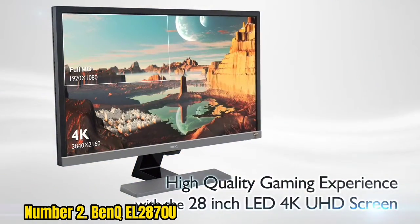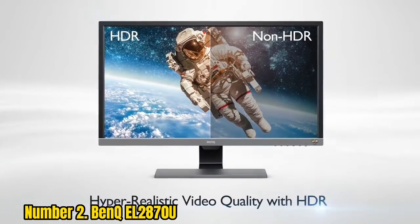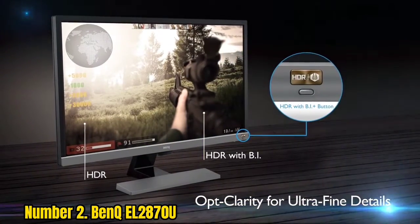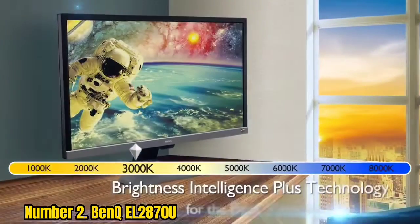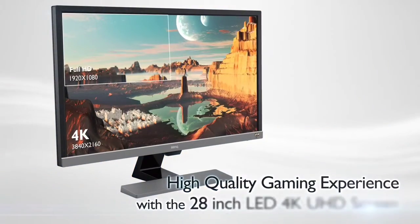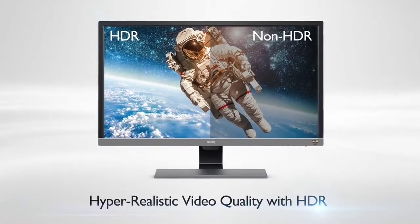Number 2: BenQ EL2870U. If you're looking for a responsive 4K gaming monitor for Xbox Series X on a budget, something's got to give. That something is 120Hz high refresh support. For many of the very best-looking games, 120Hz is arguably a moot point given that 4K means driving over 8 million high-quality pixels to your panel of choice every second. 60Hz is still plenty. Enter the BenQ EL2870U — a tried-and-tested 28-inch 4K monitor with a strong gaming feature set. However, it doesn't have HDMI 2.1 support, so it can only hit 60Hz. It's also TN rather than IPS in terms of panel tech.